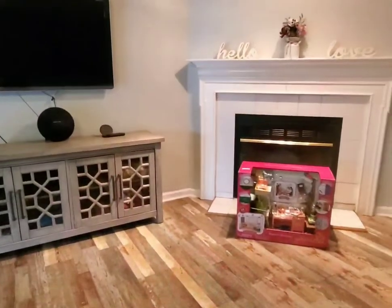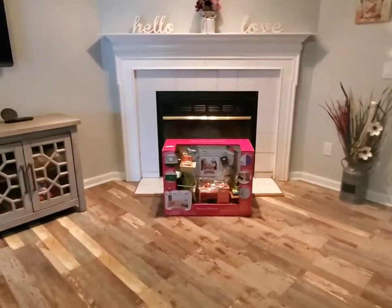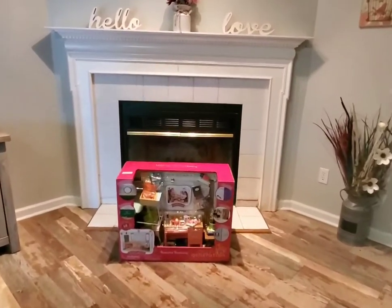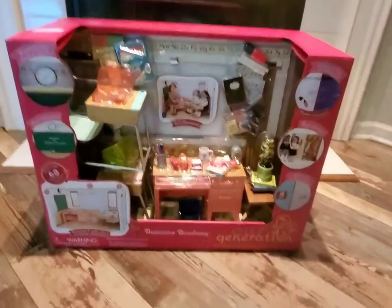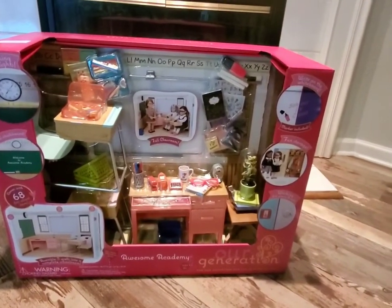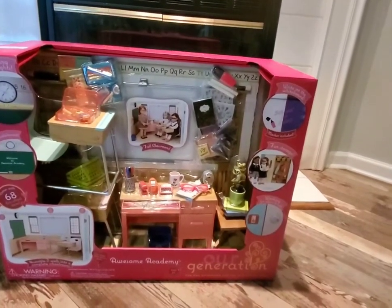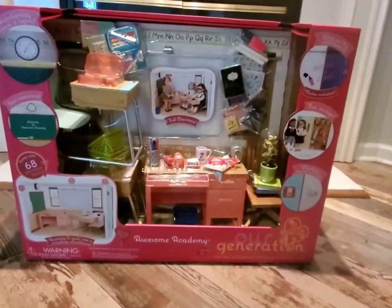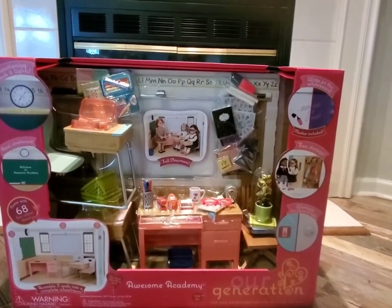Good morning everybody! Today is a special day — it is Elena's sixth birthday and she's in her room. We're gonna have her come out and open up this ultimate birthday gift that I got her. This thing was so heavy to carry in the house. It is the Our Generation Awesome Academy — she's gonna freak out when she sees it.